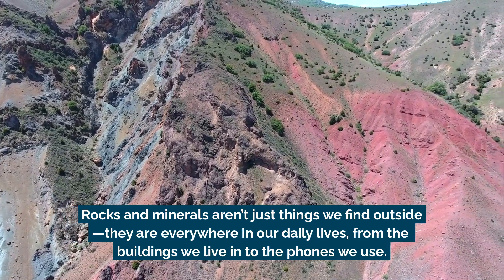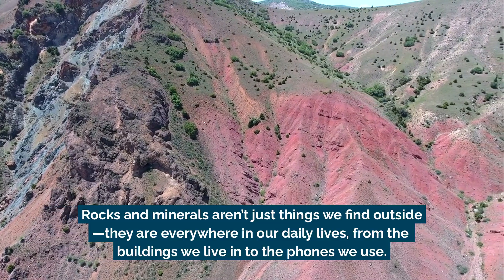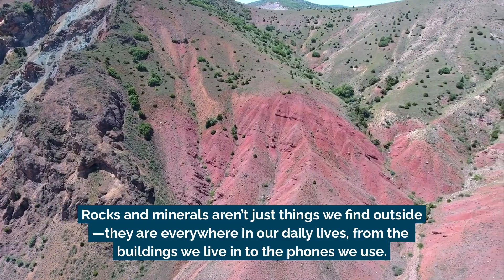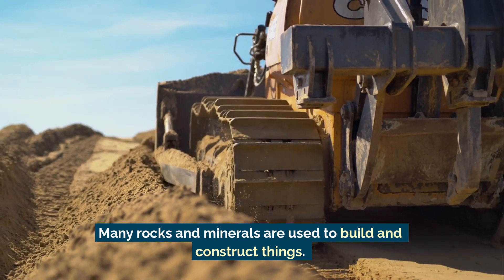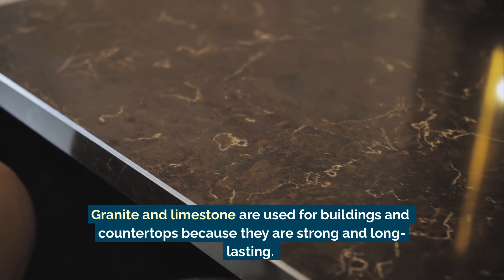Rocks and minerals aren't just things we find outside — they're everywhere in our daily lives, from the buildings we live in to the phones we use. Many rocks and minerals are used to build and construct things. Granite and limestone are used for buildings and countertops because they are strong and long-lasting.